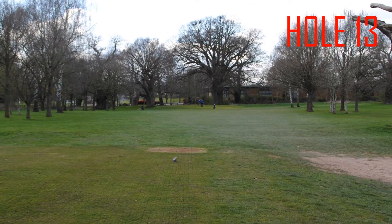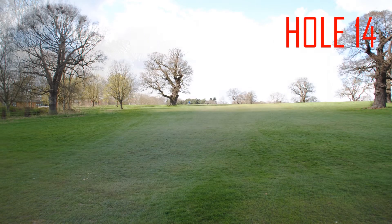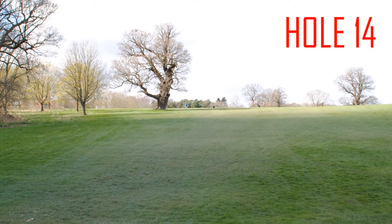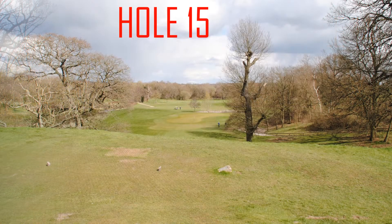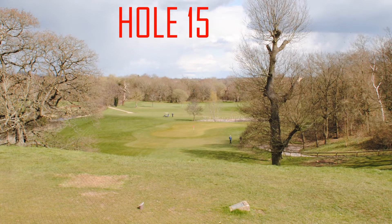Hole 13, a 142 yard par 3, stroke index 9. Hole 14, a 490 yard par 5, stroke index 3. Hole 15, a 153 yard par 3, stroke index 13.